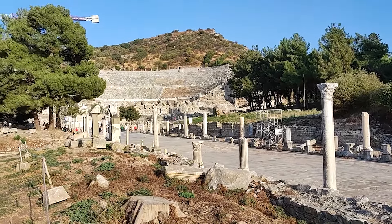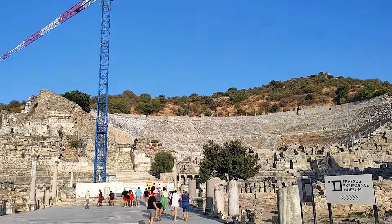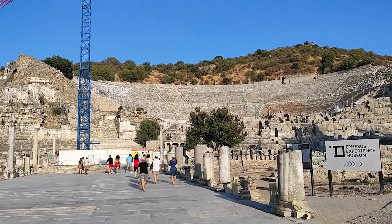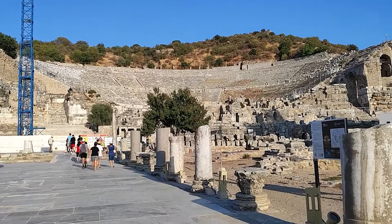Bazı sütunlar var. Evet amfitiyatro, buradan görünüyor ama dediğim gibi vinç de var zaten, şu girişte kapatılmış. Maalesef oraya giremeyeceğim. Geçen yıl gelmiştim, arkadaşım Mehmet'le gelmiştik, orada güzel fotoğraflar çekmiştik. Maalesef bu sene kapalı. Amfitiyatro Helenistik dönemde inşa edilmiş, M.Ö. 3 ila 1. yüzyıl arası. Burada daha sonra Roma döneminde gladyatörler arenası olarak da kullanılmış, bu ispatlanmış yani. Bizans zamanında da sur duvarlarına dahil edilmiş burası.